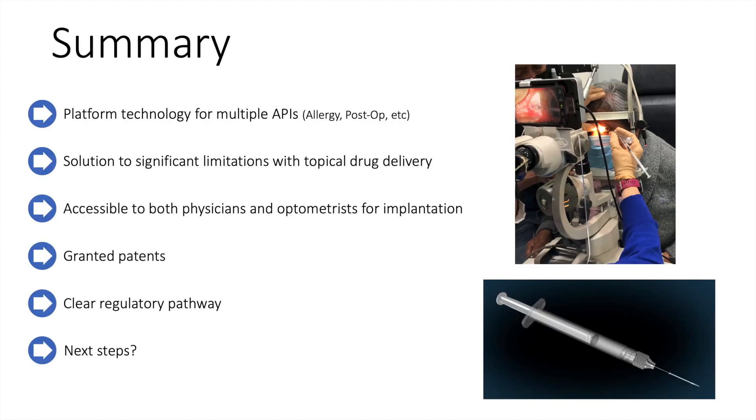In summary, the CU Lacrimal System Drug Delivery Device is a platform technology that can deliver multiple APIs. While glaucoma is the first target, other diseases such as allergy and conjunctivitis can also be addressed. Postoperative medications, for example post cataract surgery, can also be delivered in a patient-independent way. We have provided a solution to significant limitations that exist with topical drug delivery in a way that is accessible to both physicians and optometrists.